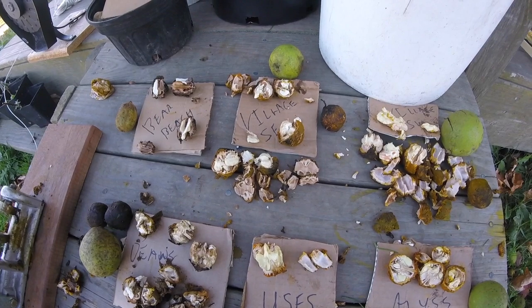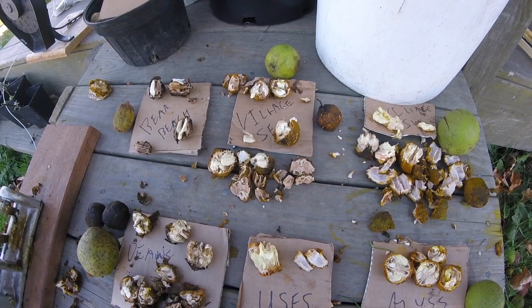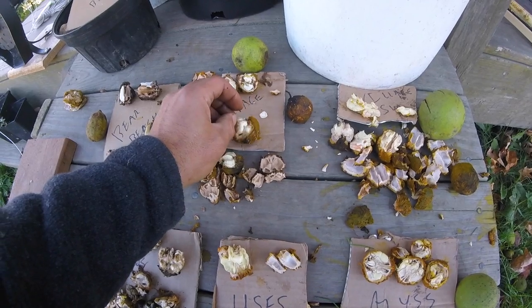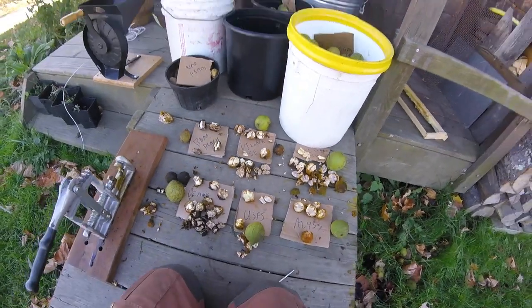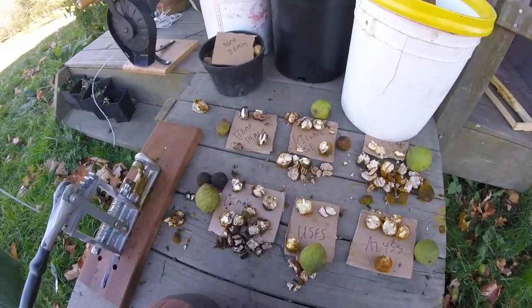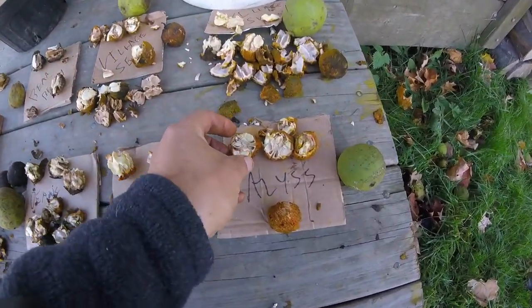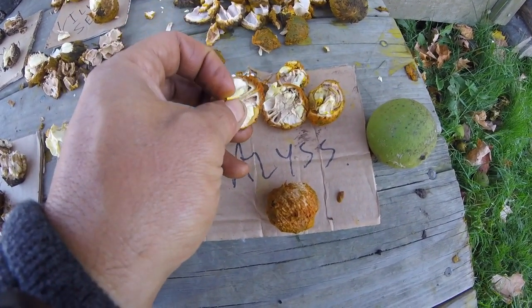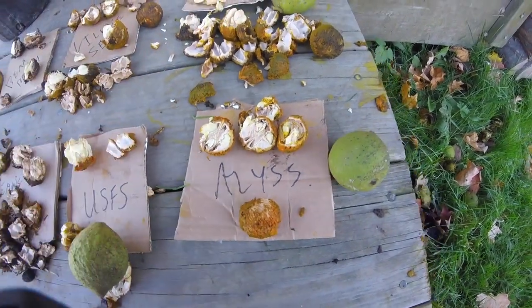How abundant and healthy the tree is matters too — there are a lot of other criteria — but assuming they're all healthy and pretty abundant trees, we're looking for the most amount of nut meat. I haven't noticed a huge taste difference between black walnuts locally; they're all really good as far as I can tell. This one, for instance, is a small nut, and here's a really bad one where the nut meat is not a very high proportion and doesn't come out that well.